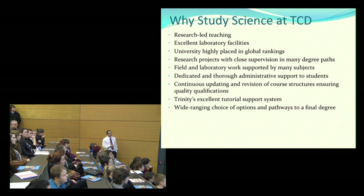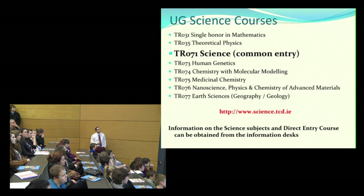The science course offers a wide range of choices. If you're not quite sure which aspect of science you're most interested in, it doesn't matter too much at Trinity — in the first few years you do a range of subjects and can specialise later. Beyond TR071, the main route into science, there are other degree programmes: mathematics, theoretical physics, and five direct-entry programmes TR073 to TR077. These include human genetics, chemistry and molecular modelling, medicinal chemistry, nanoscience, and earth sciences, and they are closely integrated with the main science programme.